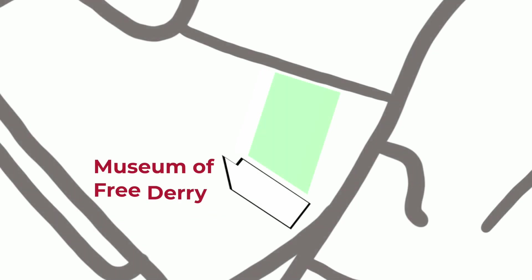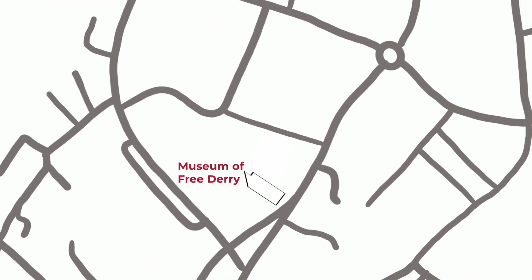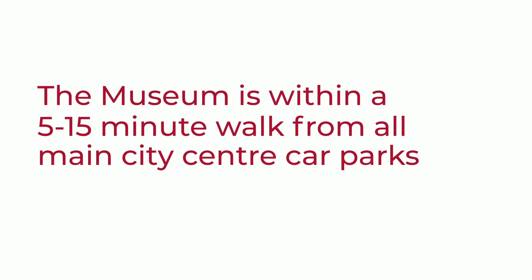There is free parking in the car park immediately in front of the Museum of Free Derry, but this tends to be busy. Visitors can be dropped at the front of the building. There is a designated disabled parking bay in the car park in front of the Museum. The nearest public car park is at Lisnagelvin Park, which also tends to be busy. There is a paid car park in Williams Street. The Museum is within a 5 to 15 minute walk from all main city centre car parks.